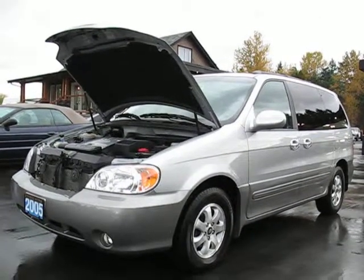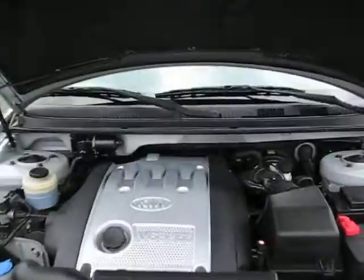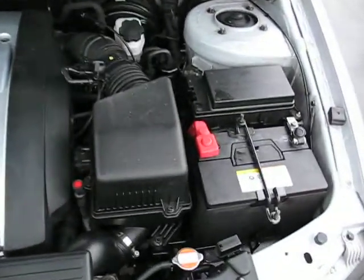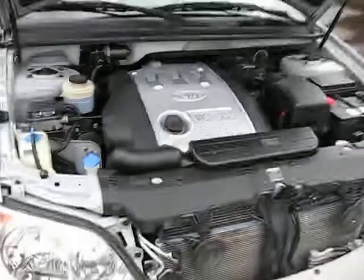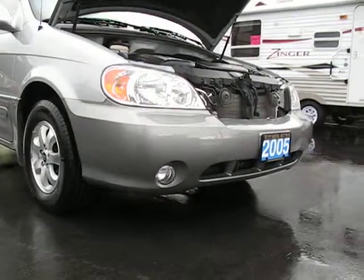2005 Kia Sedona EX with a 3.5 liter V6 engine. The engine is very clean. This is a local van, never been in an accident. It's got fog lights in the front bumper.